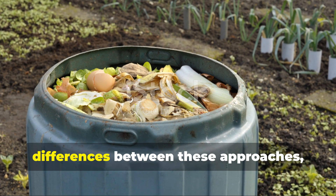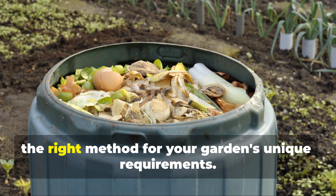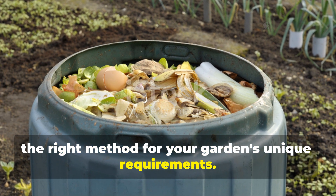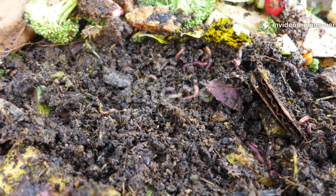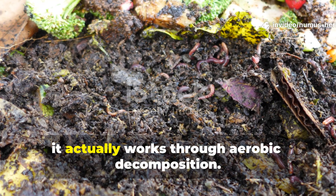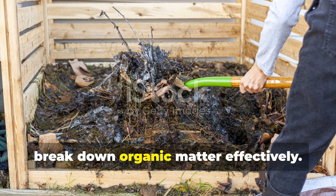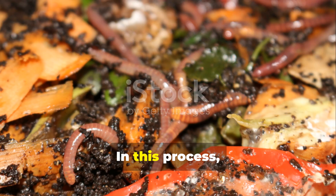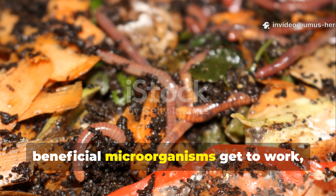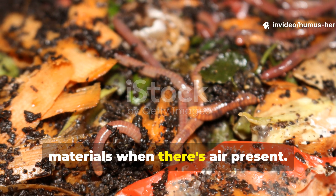By understanding the fundamental differences between these approaches, you'll never again wonder if you're using the right method for your garden's unique requirements. Traditional composting works through aerobic decomposition — it needs oxygen to break down organic matter effectively. In this process, beneficial microorganisms get to work, consuming both carbon and nitrogen-rich materials when there's air present.